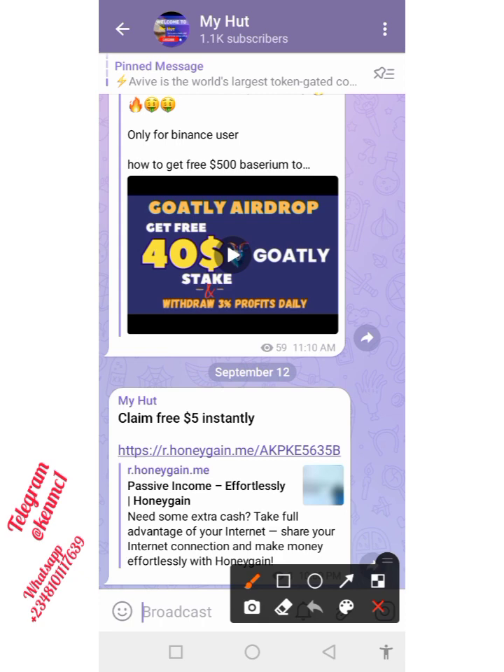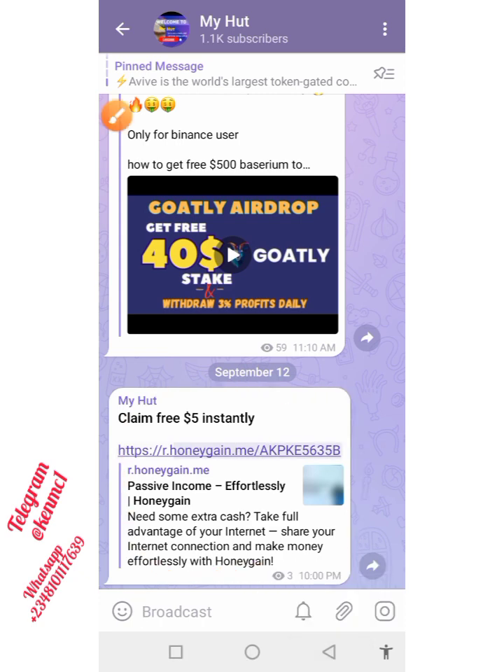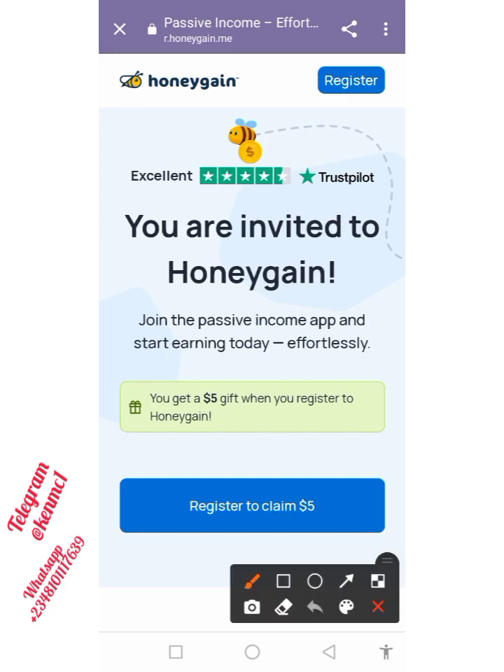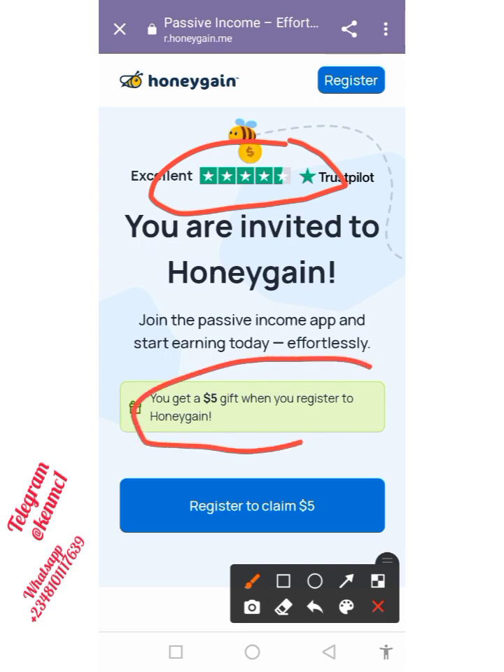Once you are done watching, come over here and you'll see this link right there. Just click on it — this is where it brings you to. You can actually see that on Trustpilot these guys have got an excellent review. You can also do your own research and find out more about this platform. It is just as simple as that — you're going to be getting a free $5 once you register. It is actually called Honeygain.